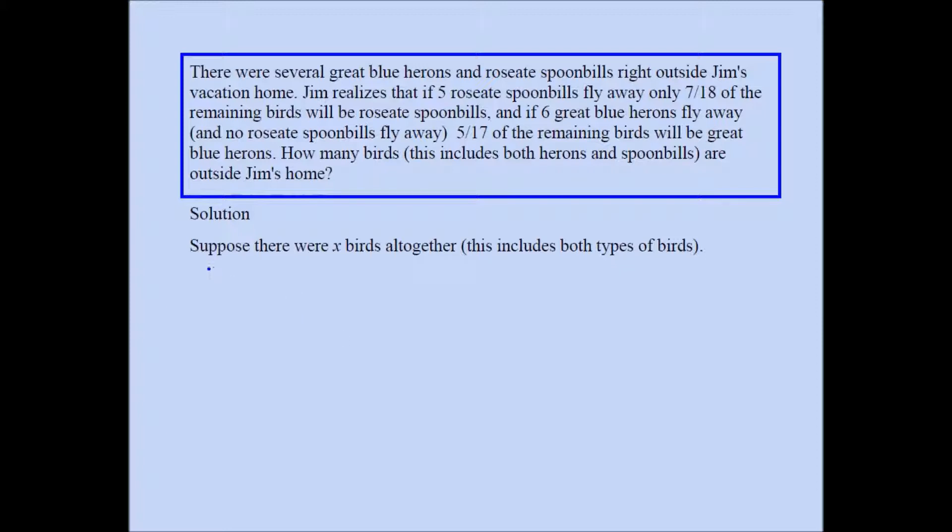I assume that there were x birds altogether. One important thing to understand is that the birds are not actually flying away. The question says if five spoonbills fly away, then something will happen, and if six great blue herons fly away, then something will happen — but the birds don't actually fly away. So let's say there are x birds altogether, and this x includes the roseate spoonbills and the great blue herons.